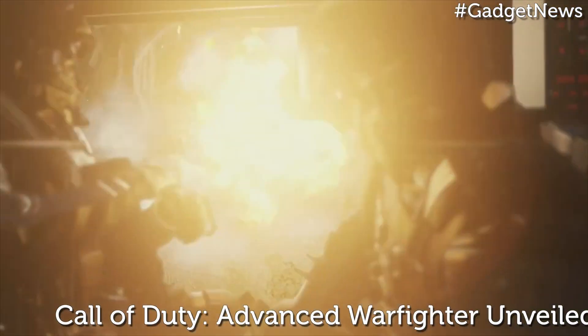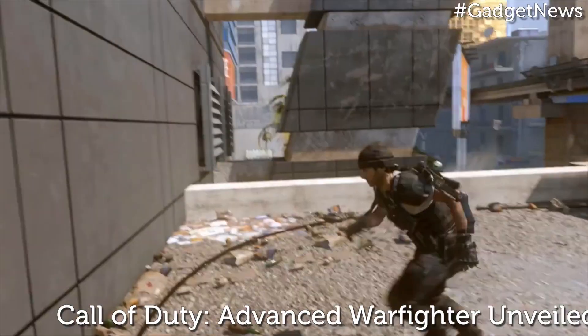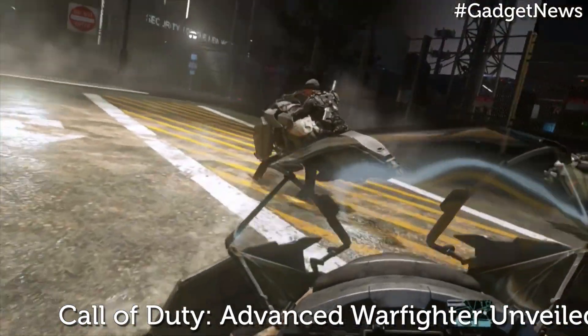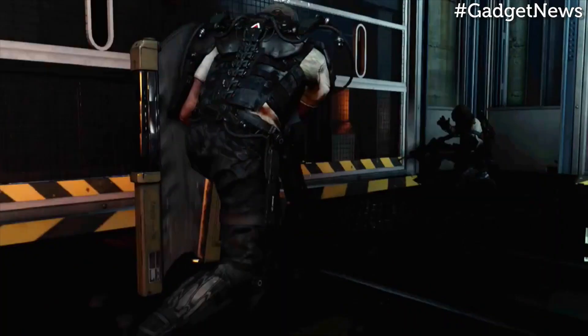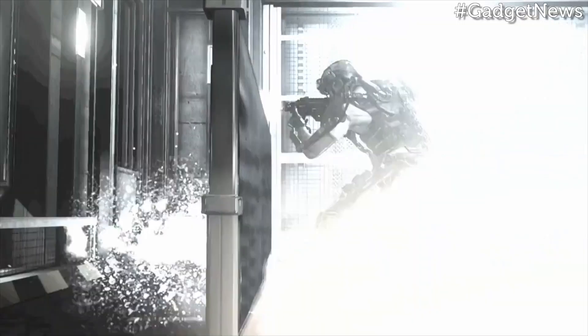There's no exact word yet on what consoles Call of Duty: Advanced Warfare will be shipping on, but you can expect it to hit the PlayStation 4, Xbox One, or your souped-up PC rig, while we'll be sure to confirm a current-gen release as soon as we can.